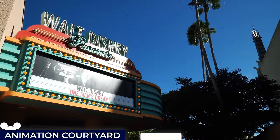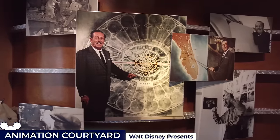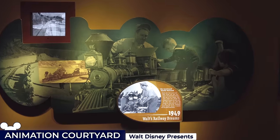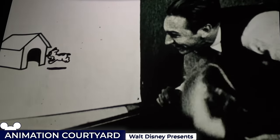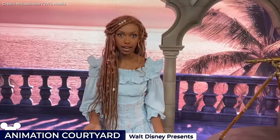Then there's the Walt Disney Presents walkthrough exhibit, offering guests a journey through Disney's rich history with a treasure trove of memorabilia, including sketches, photos and storyboards that shaped the Disney empire. Guests are also treated to a short film narrated by Julie Andrews, which chronicles Walt's journey. Additionally, there's a meet and greet opportunity in a setting inspired by Ariel's undersea kingdom.